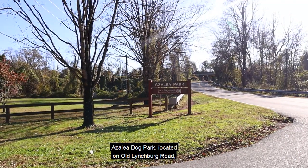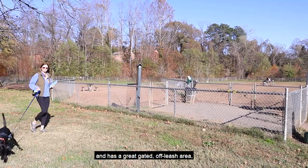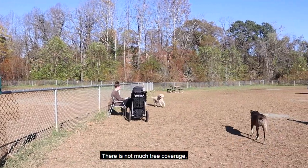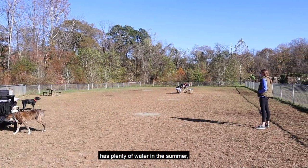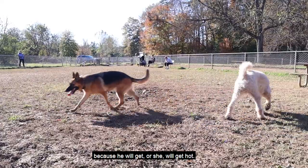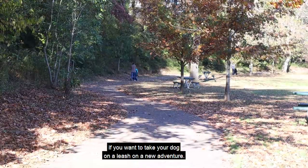Azalea Dog Park, located on Old Lynchburg Road, has a great gated off-leash area for your dog to run and play. There is not much tree coverage, so please make sure your dog has plenty of water in the summer because he or she will get hot. The Ravana Trail also connects here if you want to take your dog on a leash on a new adventure.